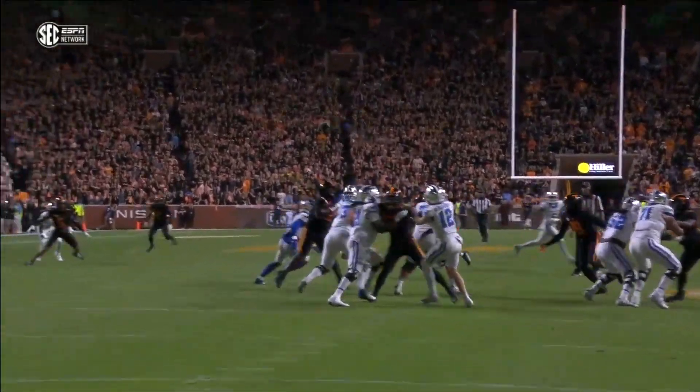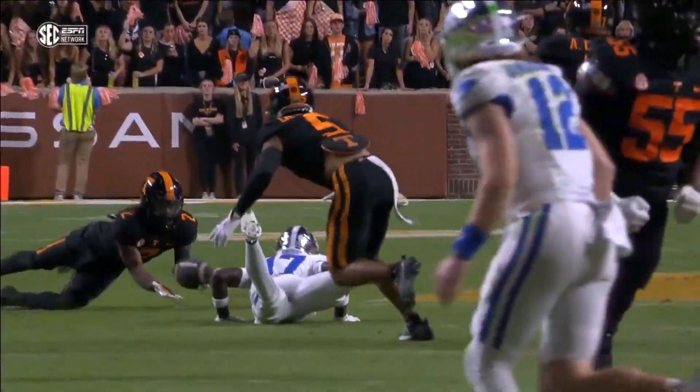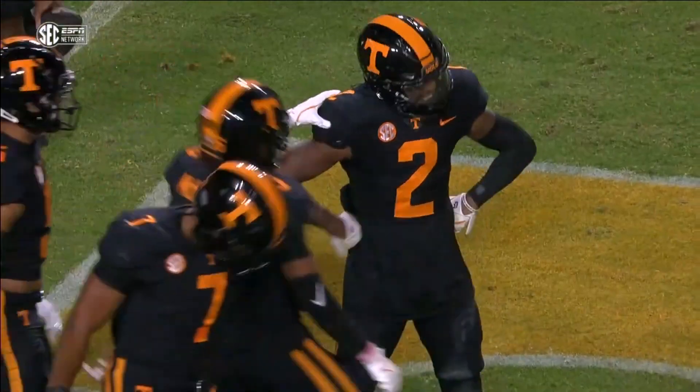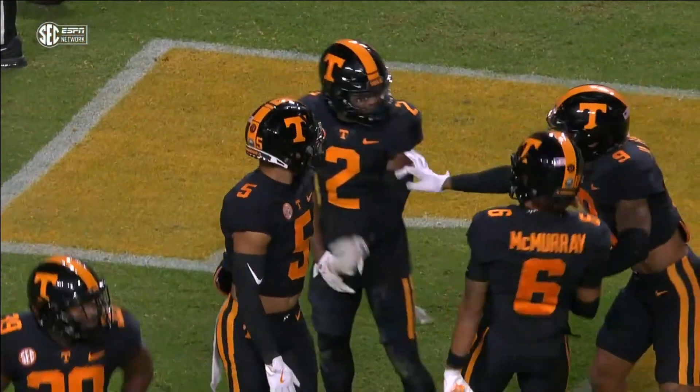In the passing window of Brock Vandergriff — watch how he throws this more to the right. The receiver was late to adjust because Christian Harrison, number five, was right in the way, right in the passing window. That's one Brock Vandergriff's got to check down.